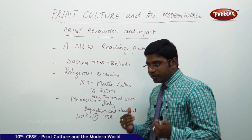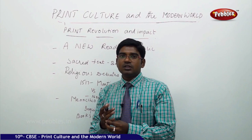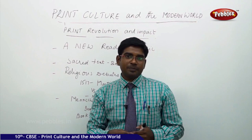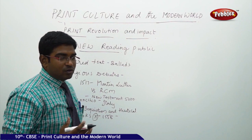That's how the printing press was developed. Now let us understand the print revolution and its impact — how did the culture of reading establish? People started to develop a fascination toward reading, but it was not yet on a very large scale. In the initial years, it was very difficult for publishers to understand the pulse of the people. The first stage was creating a new reading public.